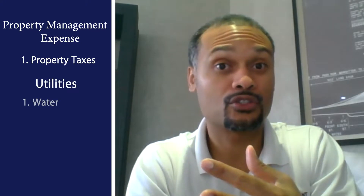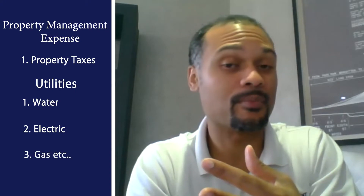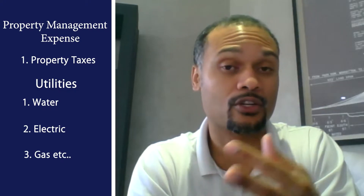Now in regard to expenses, you do somewhat of a similar thing. The seller might say there's $10,000 per month in expenses. That could be things such as property management expense, property taxes, utilities — water, sewer, electric, trash, gas — and there could be other expenses like HOA. There could be many different expenses. Let's say it's $10,000.